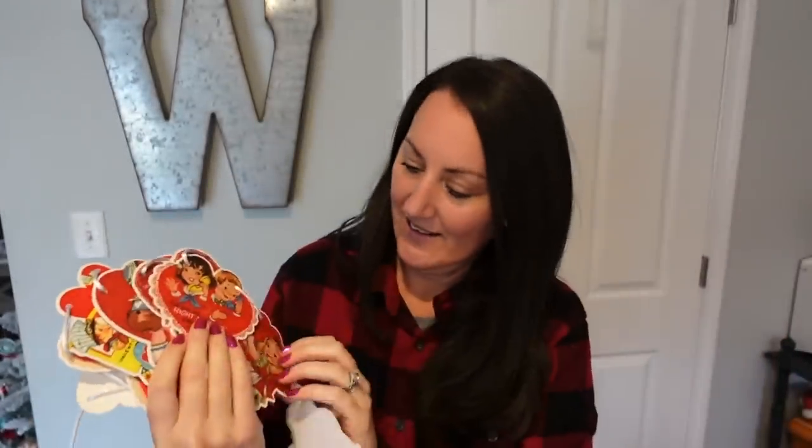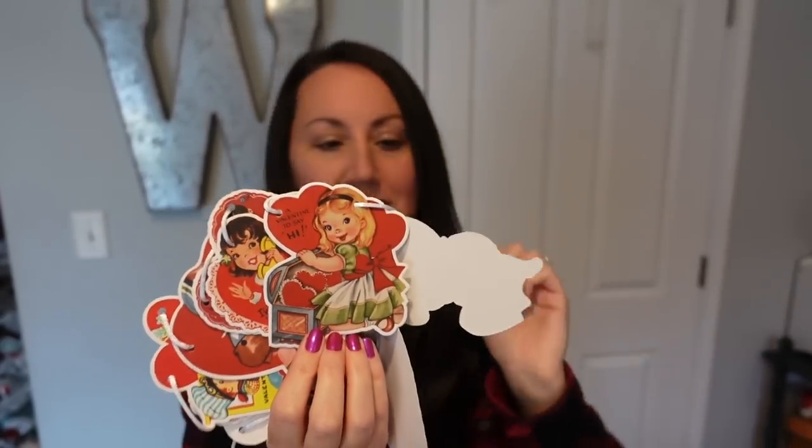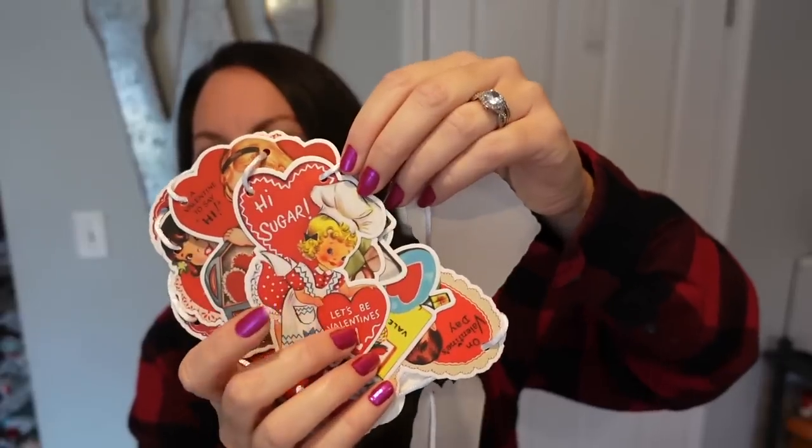There's that one, and that little girl with the little hearts — I love that one too. And I love this one — it's going to be so cute in a kitchen. It says 'Hi sugar, let's be valentines.' I can really just picture her saying 'Hi, sugar.' Right there.